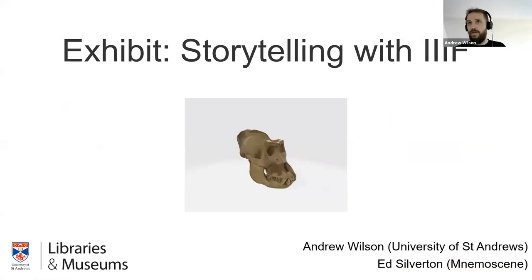Thank you everyone for attending. My name is Andrew Wilson from the University of St Andrews, up in relatively sunny Scotland today, and I'm joined by Ed Silverton from Nemo Scene. Today we're really going to talk about Exhibit — it's been a bit of a labor of love of ours for about the last year now.